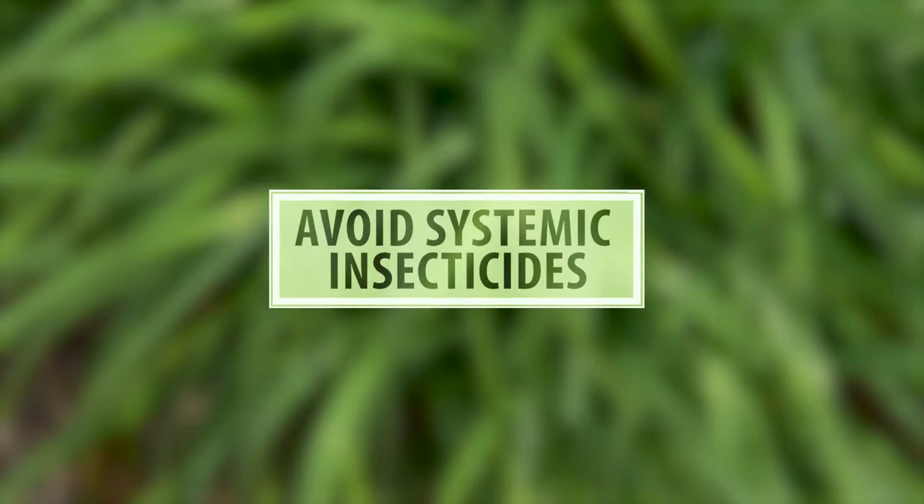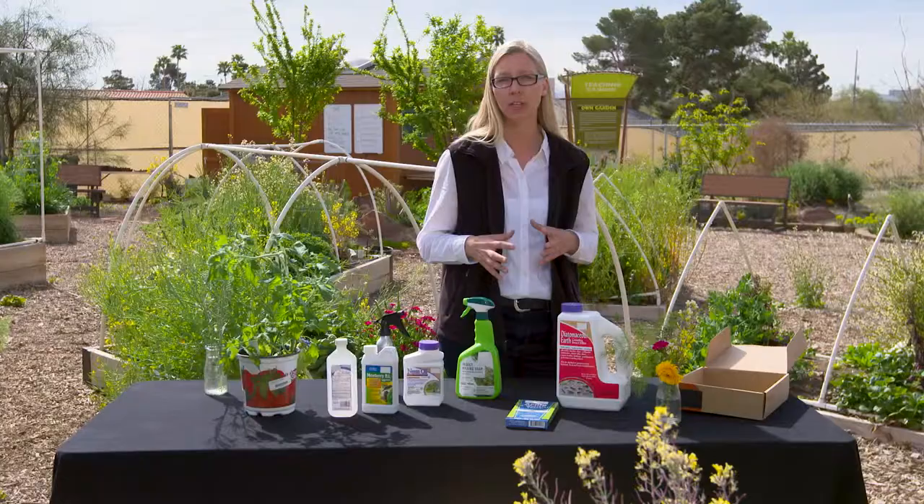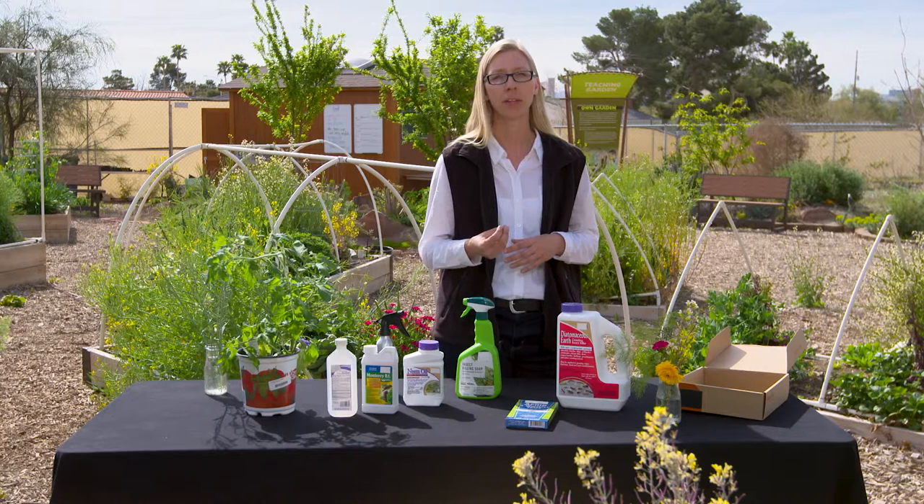Many of the good bugs are pollinators. To keep them healthy and visiting your plants, it's important to use no or safer pesticides and avoid using systemic insecticides. These travel throughout all of the plant tissues and they can remain in a plant for a year or more. These can harm or kill pollinators as they feed on pollen and nectar. It's really important to consider this because any plants within a few miles can impact birds, bees, and butterflies, so you and your neighbors play a really critical role in the larger health of the ecosystem.